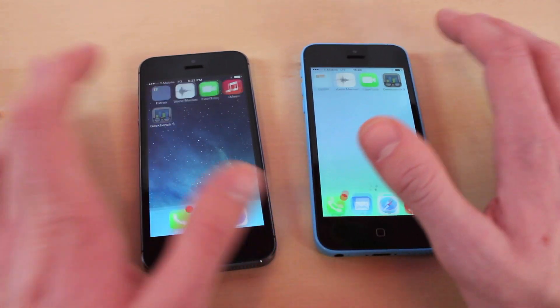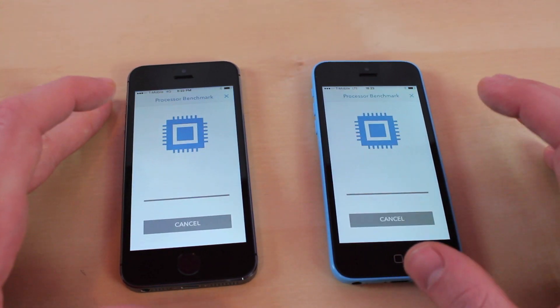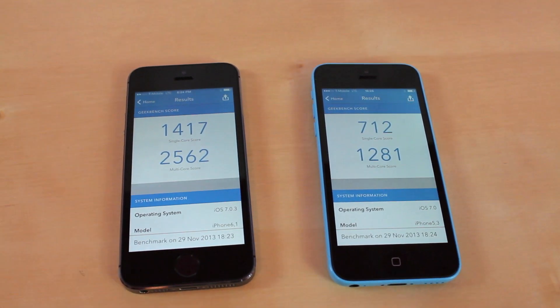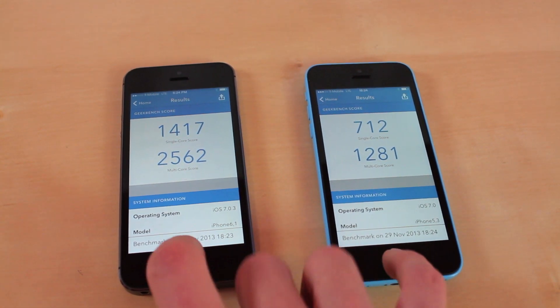The next test we're going to run is Geekbench. What this application does is give you a score and rank your phone. You can also run this for all other phones on the market to compare your score against the iPhones. Here are the Geekbench scores — the 5C was almost doubled by the 5S, so that's a pretty huge difference.